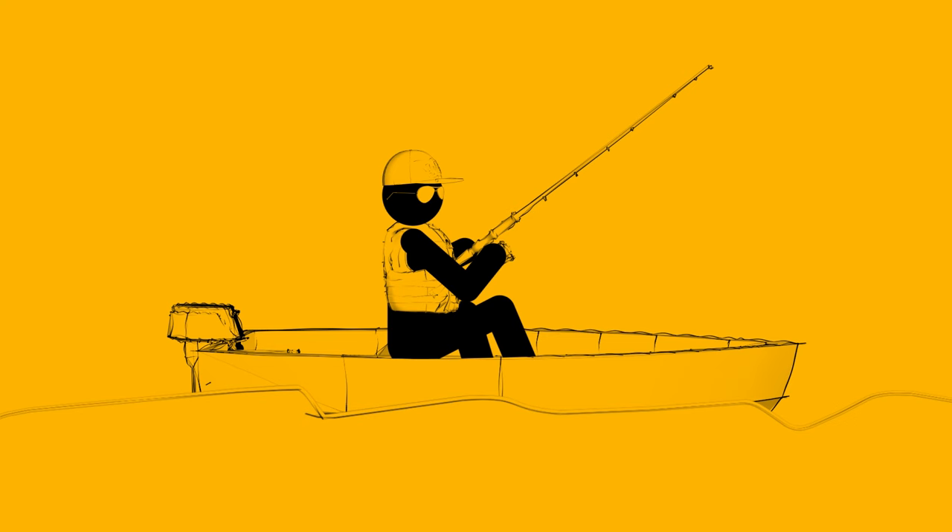You wouldn't think of going fishing without bringing along the right tools for the job, would you? Then why go to work without wearing the correct PPE for whatever job you do?